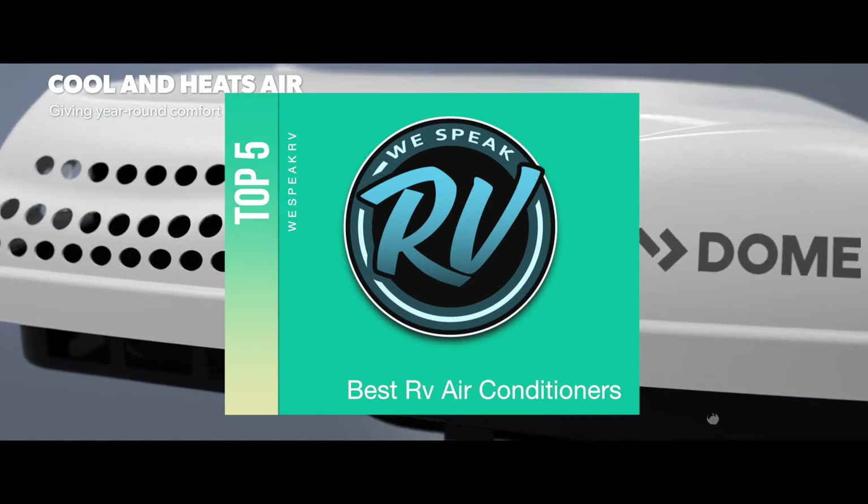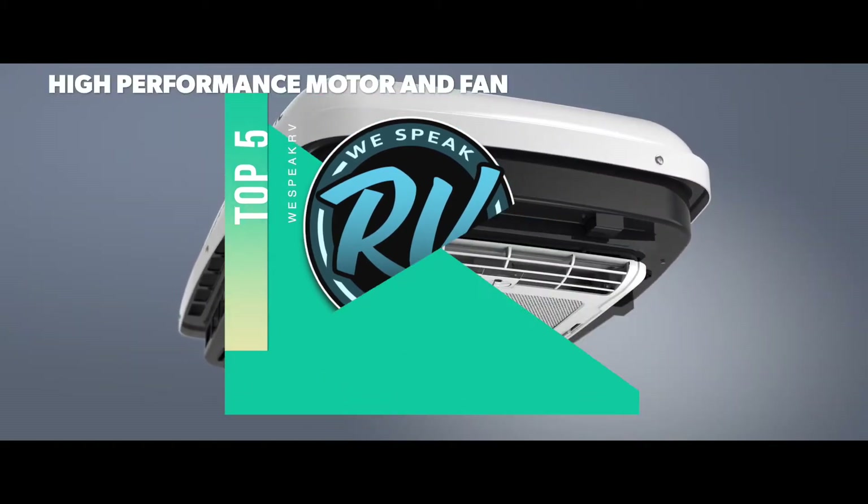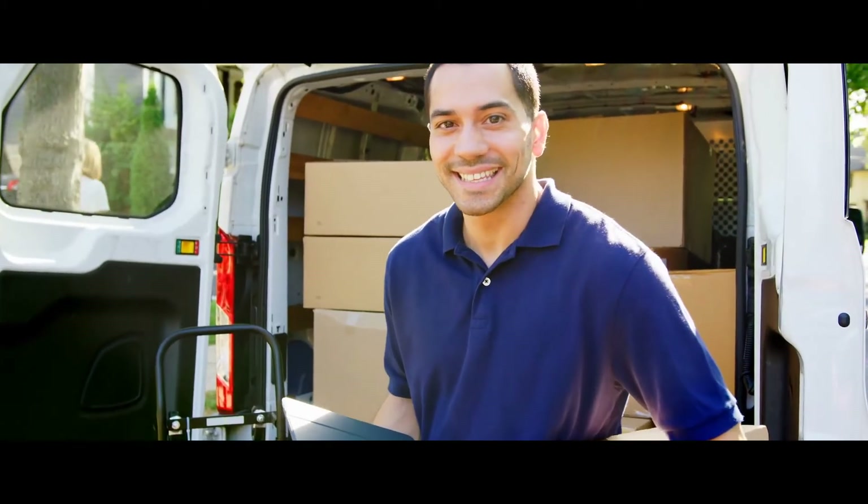There are a number of options on the market which makes it difficult to choose the best one. In this video, we compiled a list of the top 5 best RV air conditioners on the market today. Be sure to watch till the end for our best recommendation.